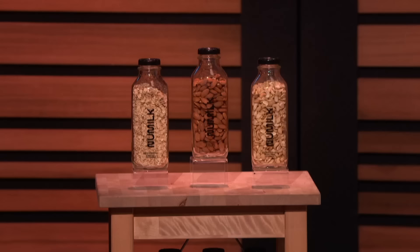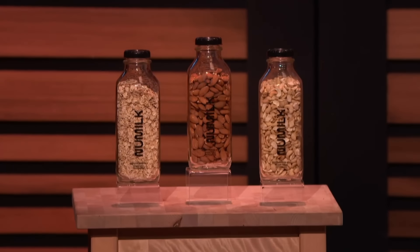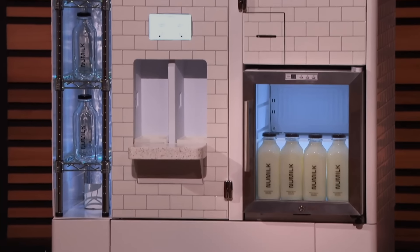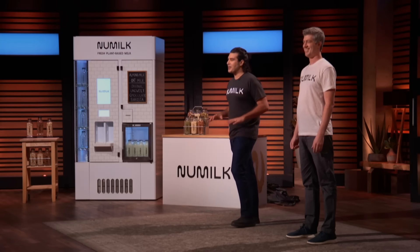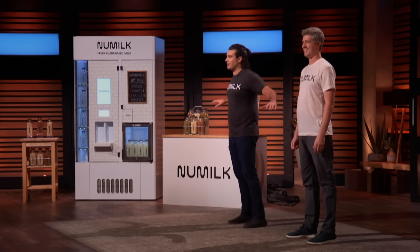We use the best ingredients: organic almonds from Spain for our almond milks, a blend of organic cacao, vanilla bean, and maple for our chocolate milks, and a whole lot more. Our new milks are homemade without the mess or the fuss. We're on a mission to bring plant-based diets and zero-waste lifestyles to the world. So sharks, who wants to milk this deal for all it's worth?